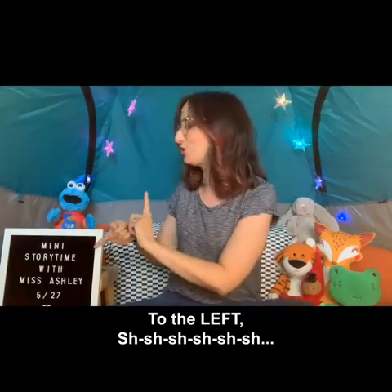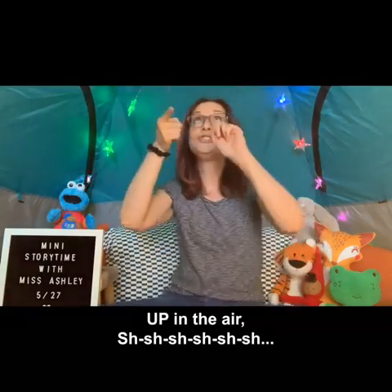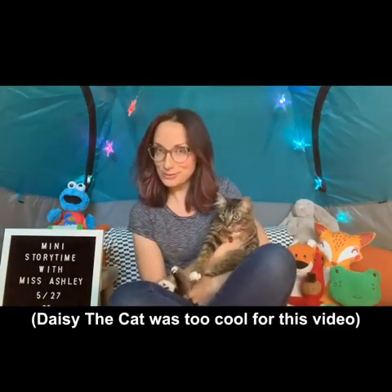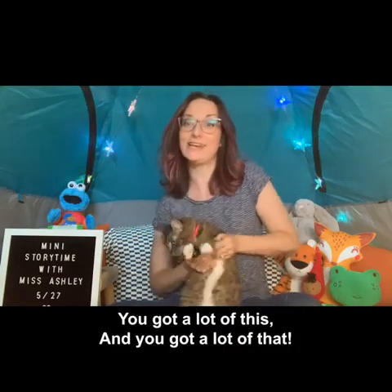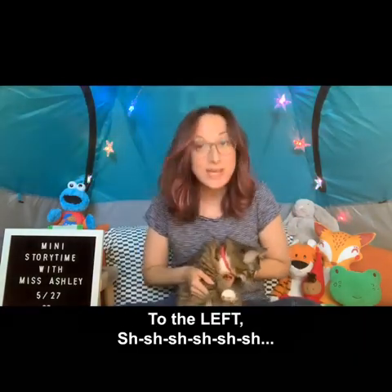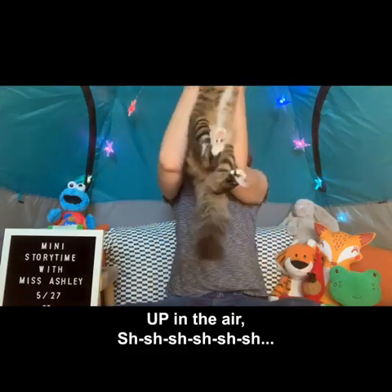To the left, to the right, up in the air and get down. We're gonna try it next with this cool kitty — her name is Lulu. Hey there Lulu, you're a real cool cat, you got a lot of this and you got a lot of that, so come on in and get down, to the left, to the right, up in the air and get down.